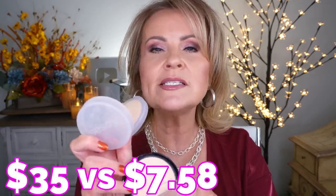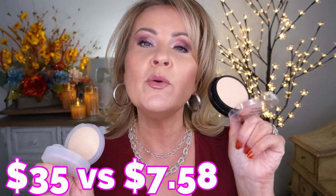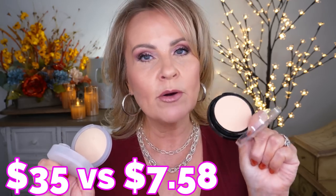Today's dupe for the Kosas is the LA Colors Mineral Pressed Powder. The properties are the same — they do their job without making a mature woman look too cakey. When you blur out your face with this you're going to feel like you have nothing on. It might not be a dead-on dupe for those who love the Kosas, but it's really super close and probably one of the lightest-feeling powders I have ever run across at the drugstore.